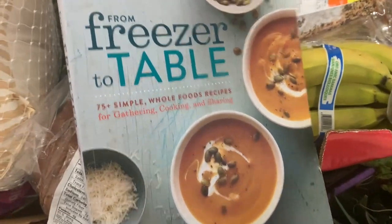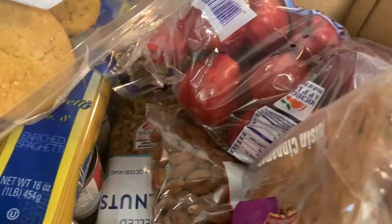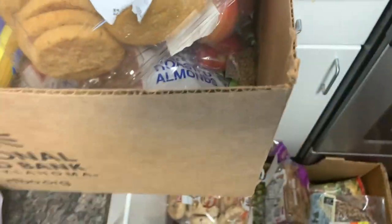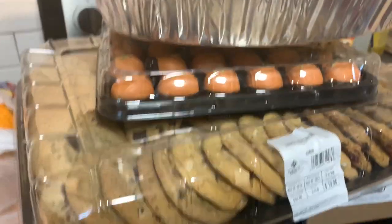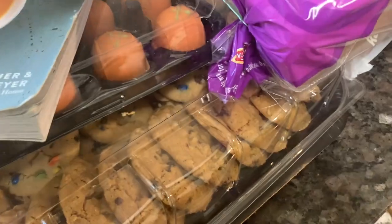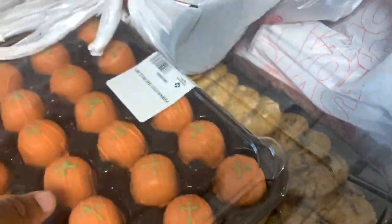They gave me another cookbook — 'From the Freezer to the Table' — which your girl doesn't really need because I can cook. Over here in these boxes we got plenty more stuff — all kinds of nuts, walnuts and more. And then they gave me this big thing of cookies — I got two of them.